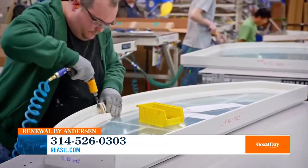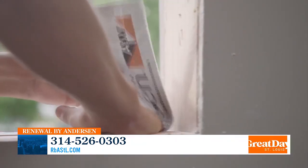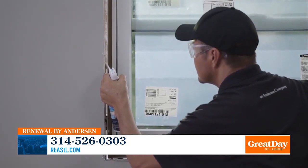Your installers only install Renewal by Andersen windows and doors. What types of materials are your installers using? We use Fibrex, but there's more to it than that — the caulks, silicone, spray foams, and sealants. Many companies have their installers buy their own supplies, and they end up buying cheap materials. Renewal by Andersen supplies all of our installers everything they need, which is the highest quality materials.